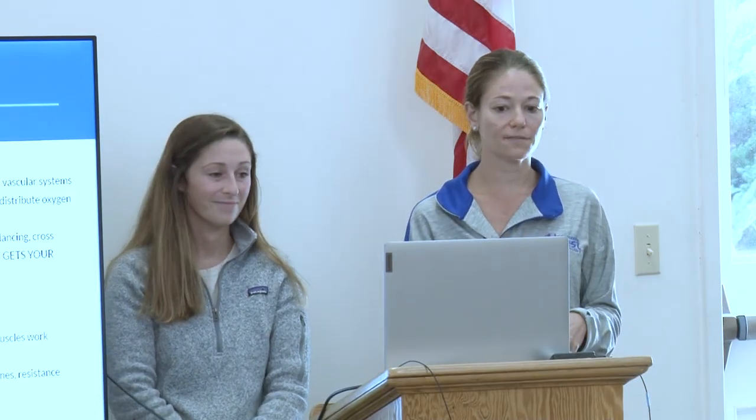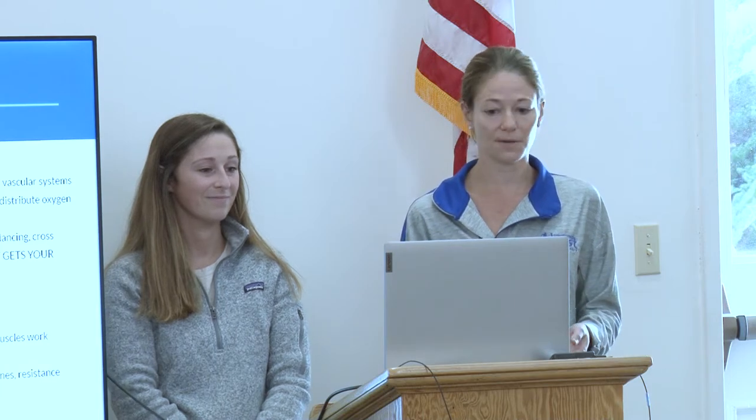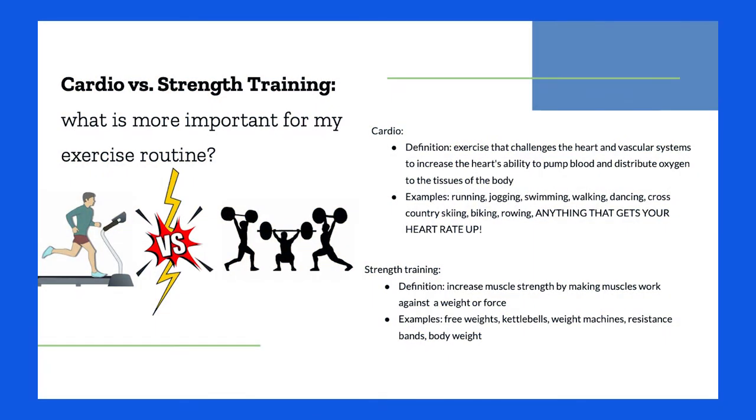Cardio versus strength training — what's more important for an exercise routine? A little bit of both. Cardio is exercise that challenges your heart and vascular system — jogging, swimming, walking, dancing, anything that gets your heart rate up. Strength training increases muscle strength by making muscles work against a weight or force — weight lifting, resistance bands, body weight training.